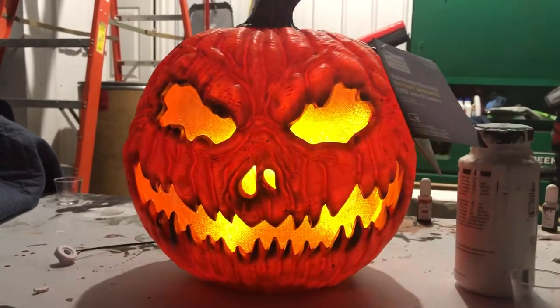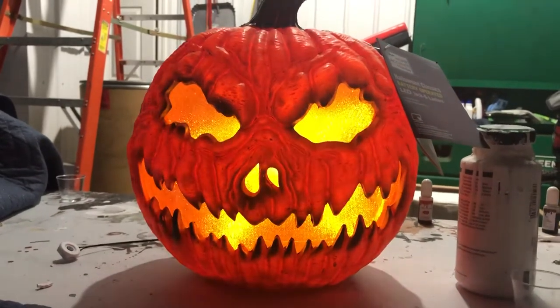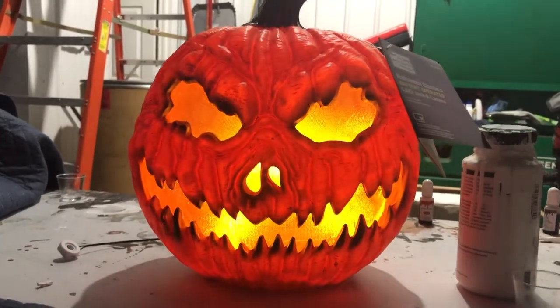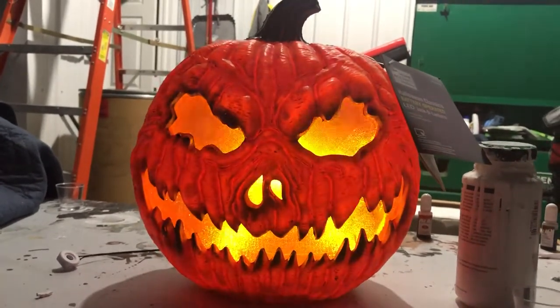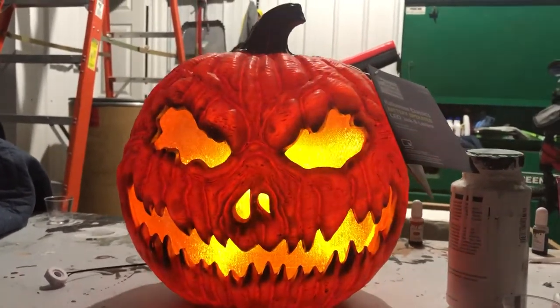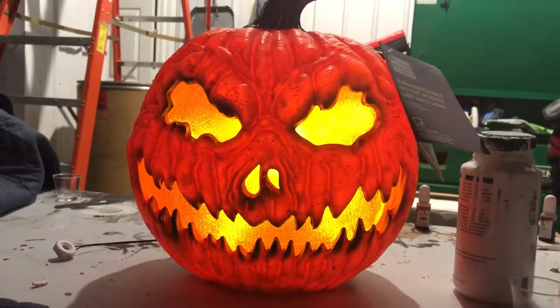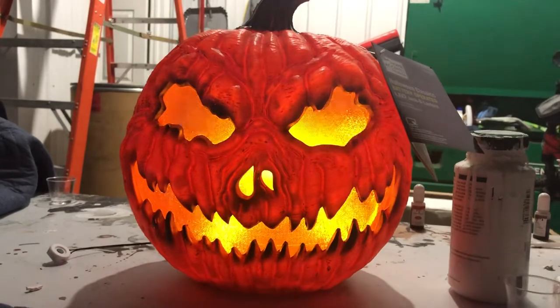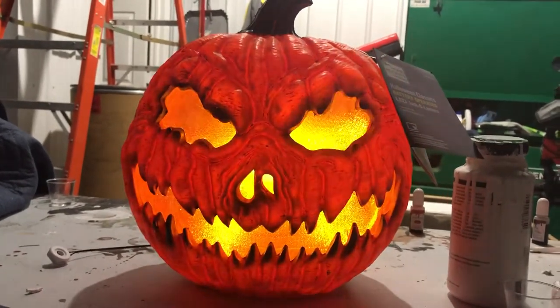So I did have to order this via Mercari, because my store didn't have anything — they just didn't get anything in this year, they never do, which is super disappointing. This guy is going for 25 bucks a piece, which I think is a really good deal, given that it's a pretty solid pumpkin. It's a really good design.